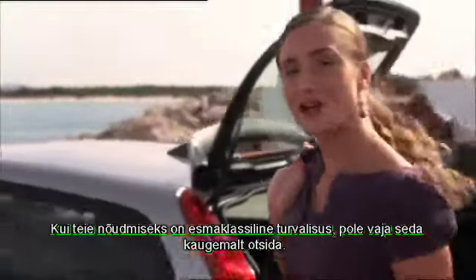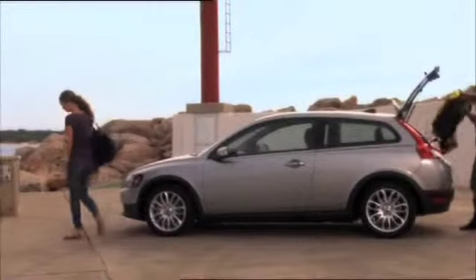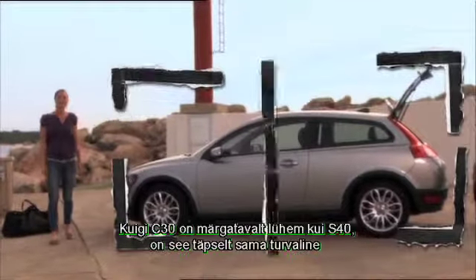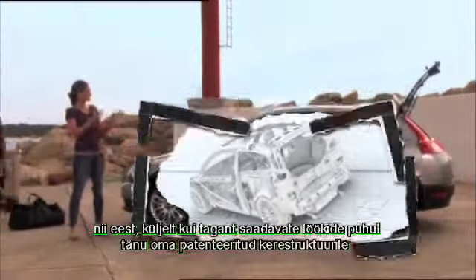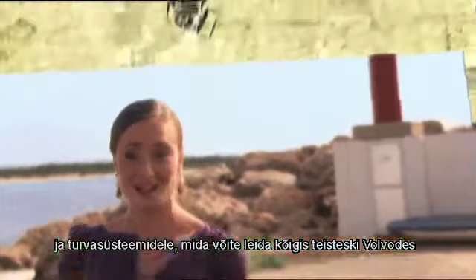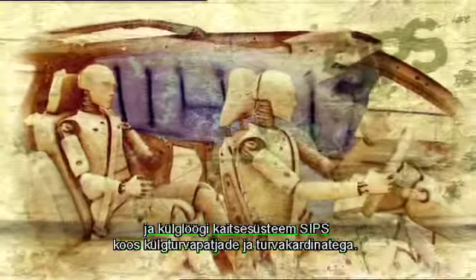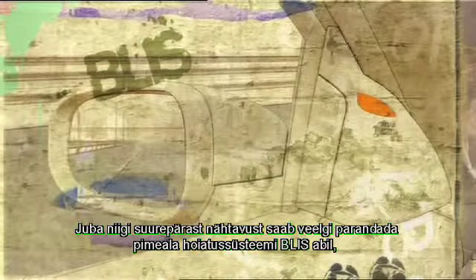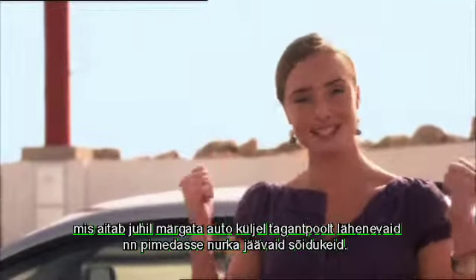If you demand first-class safety, look no further — the C30 is a true Volvo in this sense. Although the C30 is considerably shorter than the S40, it is just as safe in frontal, side, and rear impacts, thanks to the patented body structure. The safety equipment includes the Whiplash Protection System (WHIPS) and the Side Impact Protection System with side airbags and inflatable curtains. The already excellent visibility can be enhanced with a Blind Spot Information System (BLISS), which helps the driver detect a vehicle in the blind spot at the rear sides.